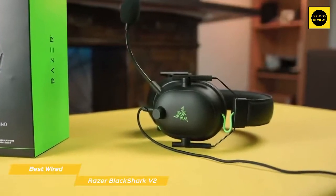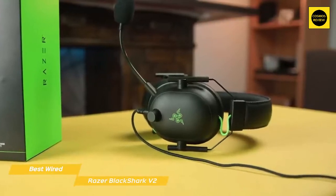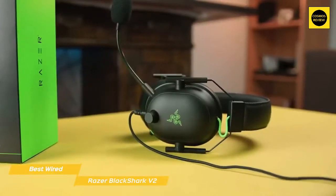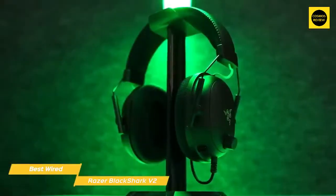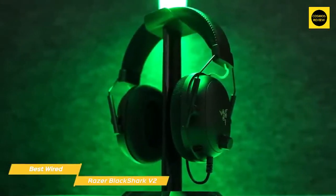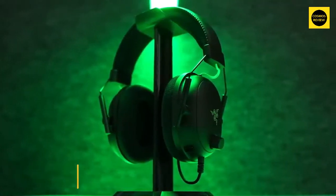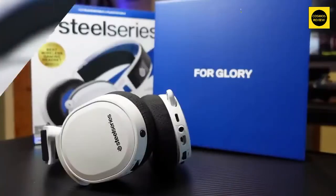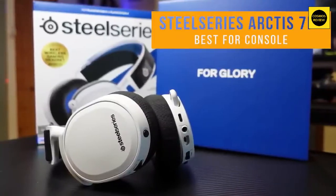If you're looking for a straight-ahead gaming headset that focuses on comfort and sound quality, the Razer BlackShark V2 is a perfect choice. Although it is wired, you get the added benefits of low latency, a more affordable price, and no need to charge the headset. It offers simulated surround sound, a fantastic microphone, and its 3.5mm connection gives it the flexibility to be used with more sources.